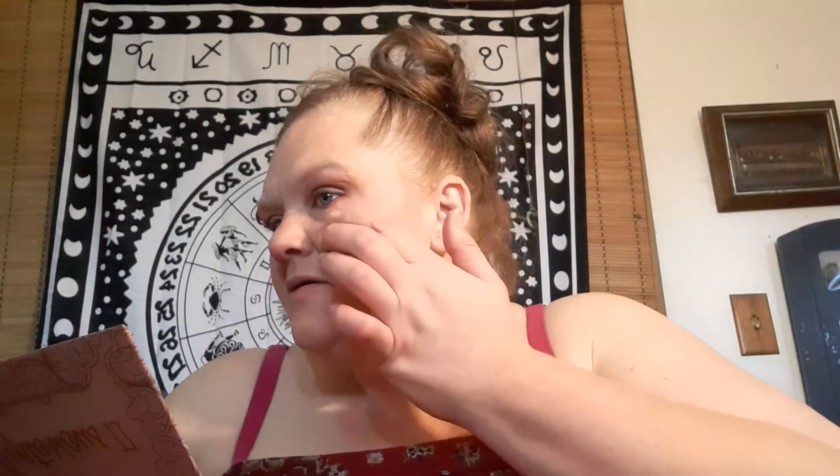I'm actually gonna put the highlighter on with my finger today, like that. I don't always use highlighter, but okay. And then I'm gonna see what color I think will go good with this — let's use Sexy Mother Pucker by Soap and Glory.